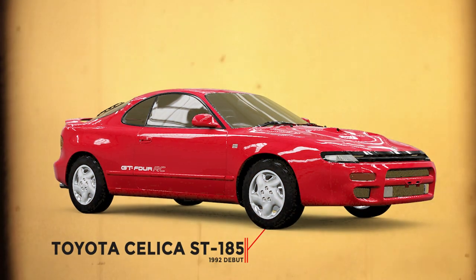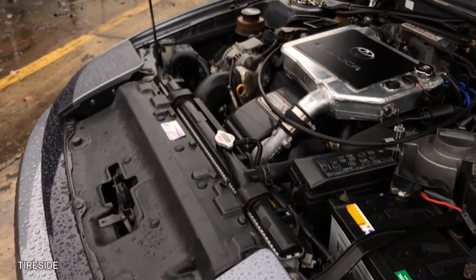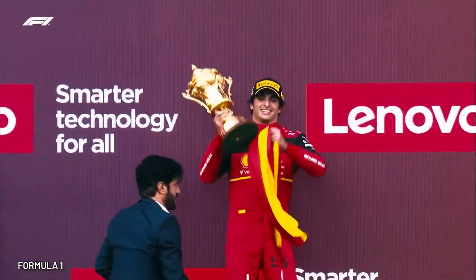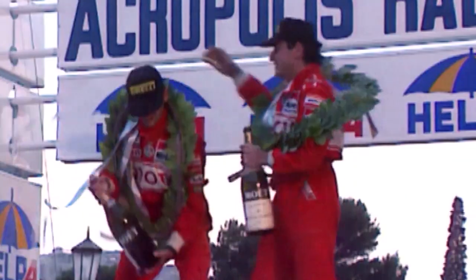In 1992, Toyota introduced the ST185 Celica, which had a 2.0-liter turbocharged engine pumping out 290 horsepower. It could allegedly do 0-60 in only 4.3 seconds. And with driver Carlos Sainz Sr. — not the current F1 driver — and co-driver Luis Moya, Toyota took home four wins that year with the ST185, earning Sainz his second driver's championship.